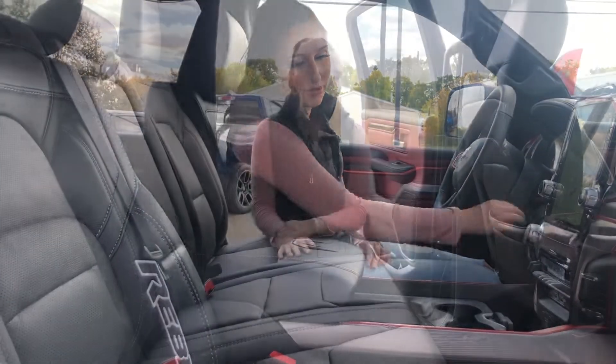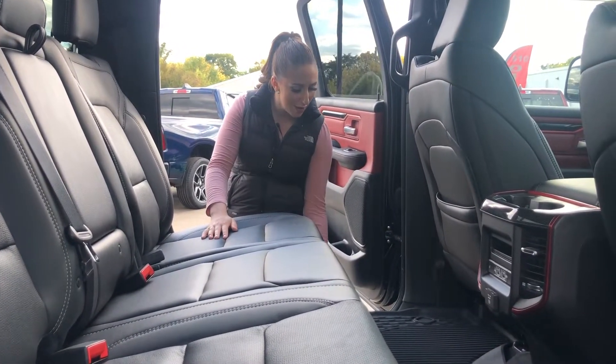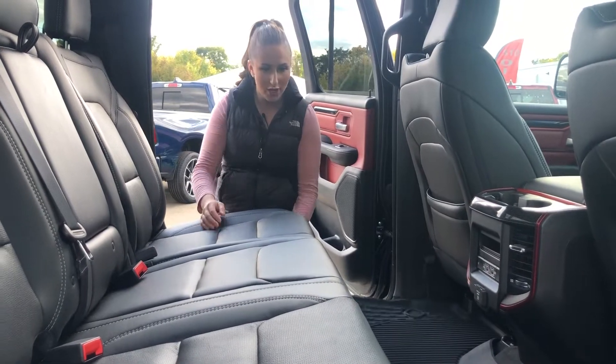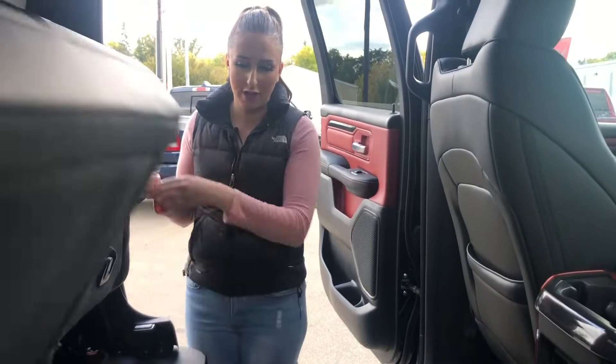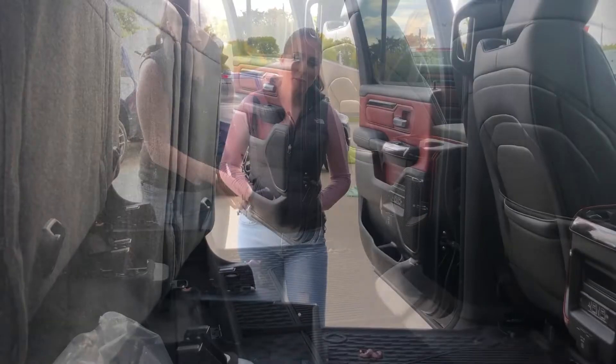We're going to go in the back seat. In the back seat you have a whole bunch of room for your passengers. These are heated rears as well, and underneath these floor mats you do have in-floor storage, and then you can lift this all up for a little bit of added storage underneath, and you can flip that out.